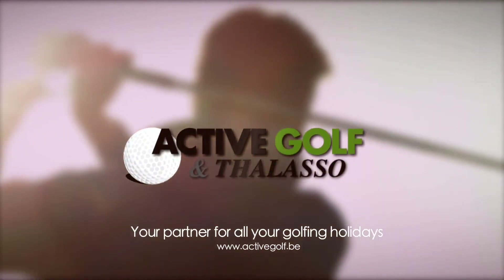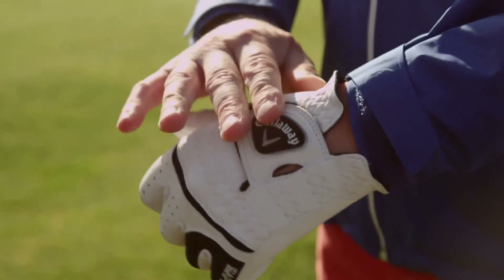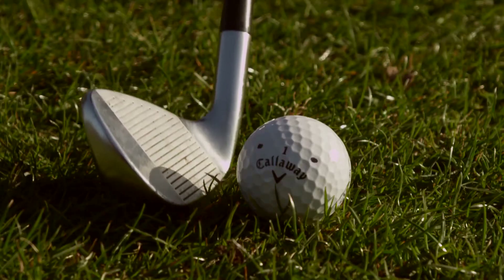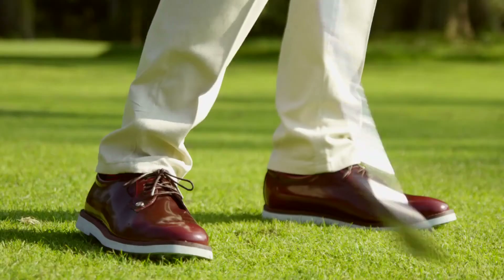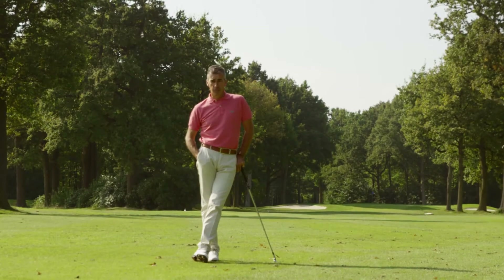Active Golf & The Lasso, your partner for all your golfing holidays. Hi, my name is François Gébiaz. I'm a PGA professional and head pro at the Royal Zoot Golf Club.